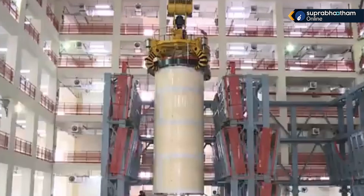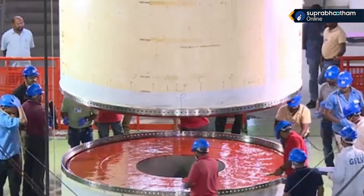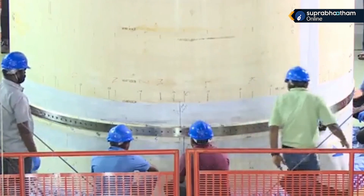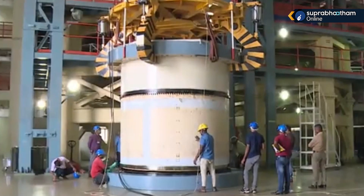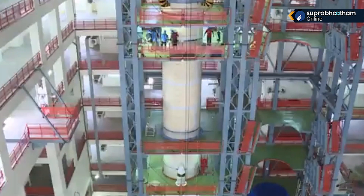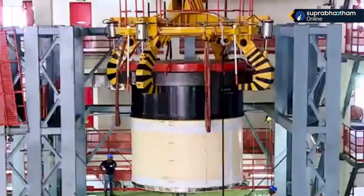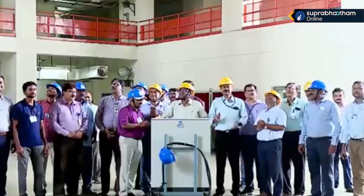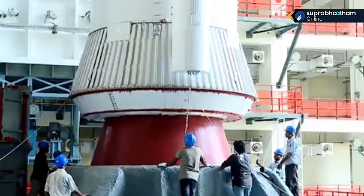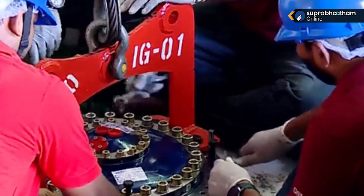On your TV screens you are watching the visuals from the second vehicle assembly building where the full SLVM3-M4 rocket has been assembled. These are the strap-on boosters getting assembled segment by segment. Each S200 has got three segments called nozzle end segment, middle segment, and head end segment. One after another, two segments are joined together. The fully assembled solid rocket booster is handled carefully with the crane and lowered onto the mobile launch pedestal as an integrated rocket.